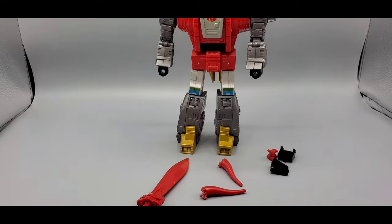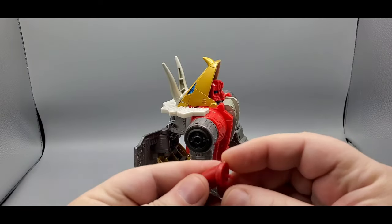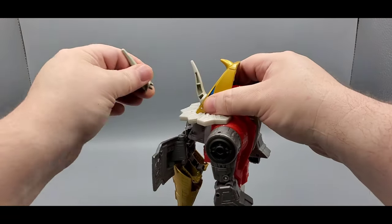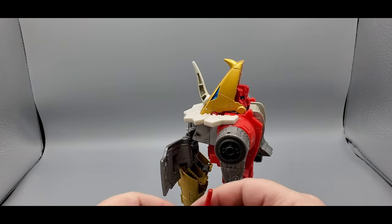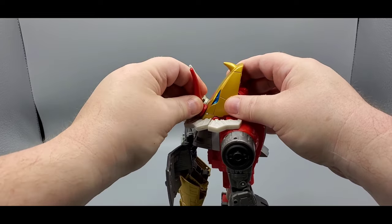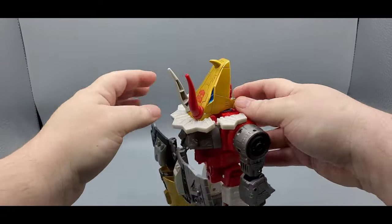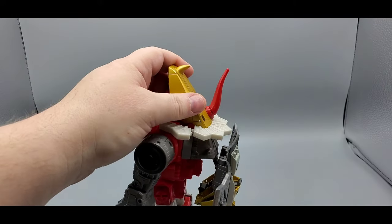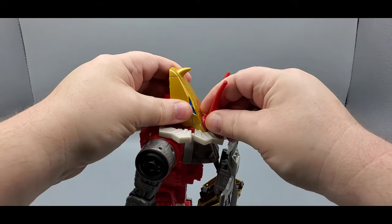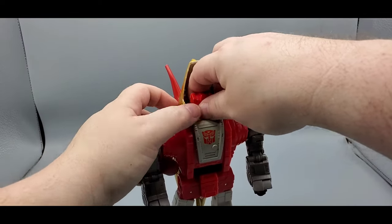Let me adjust the camera. All right, to put the horns on you need that little round part to go down in there. You want to take the existing horns off — I think this one goes on this side. Take this off, put the new horn on this guy, and there you go — we've got the red horns now with the new head sculpt.